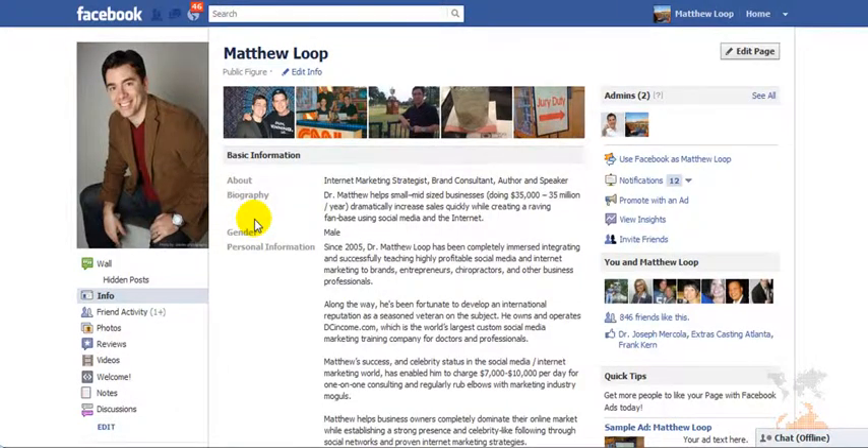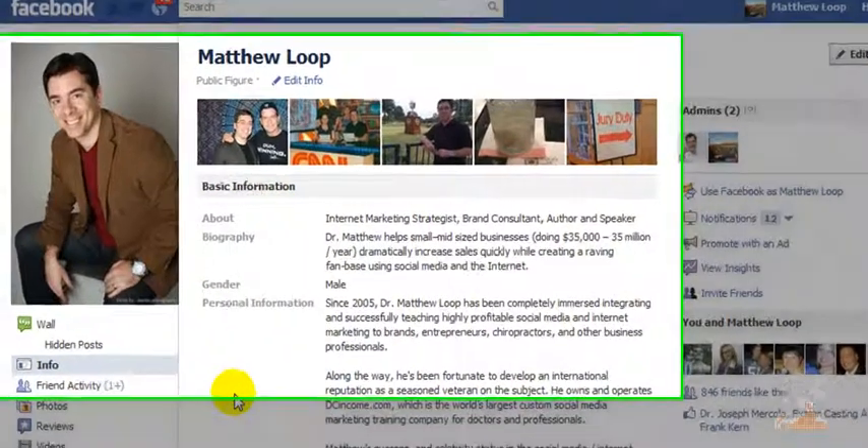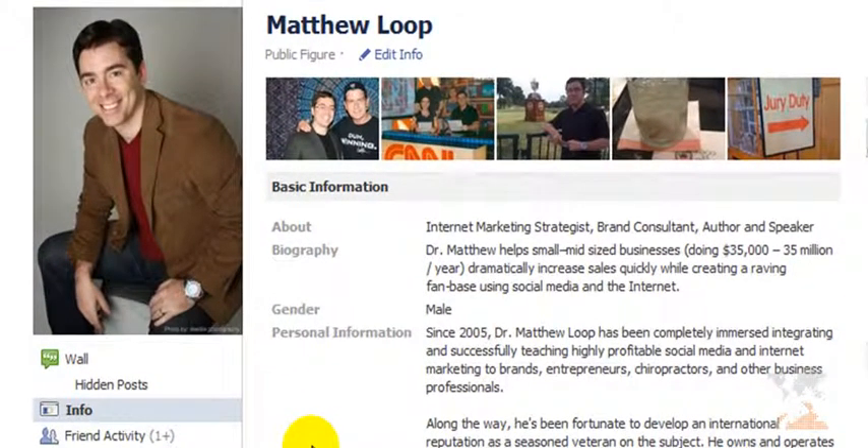Hi, Matthew Loop here. Thanks for checking out this quick video. What I'd like to do very fast is share with you an extremely powerful yet insanely simple marketing strategy that you can use right now in your practice that will get you exposure and attention.